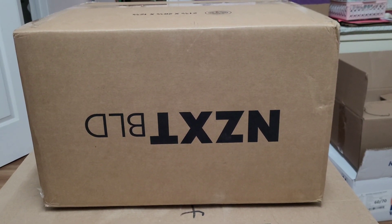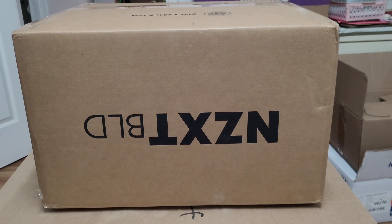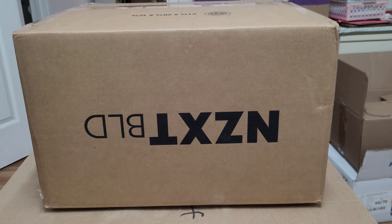Today we have an unboxing of a NZXT custom-built computer.